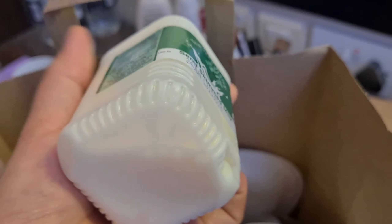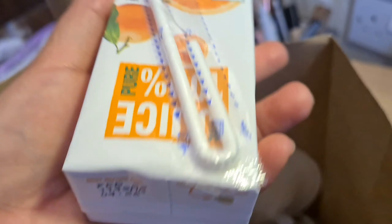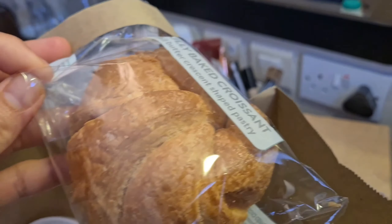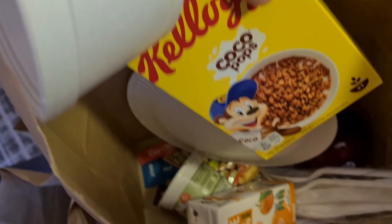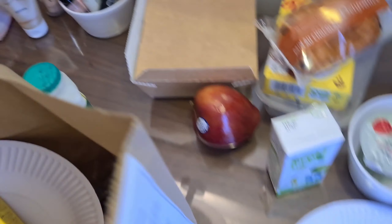My daughter's breakfast is the same but she also has fresh skim milk, orange juice, and a croissant. So that's all we have for breakfast today on our ninth day of quarantine.